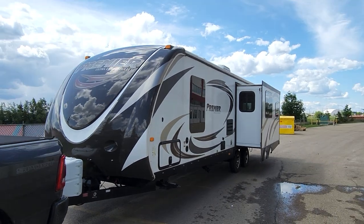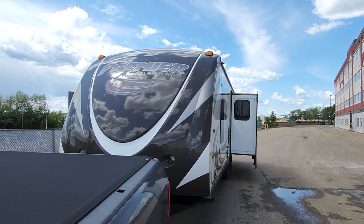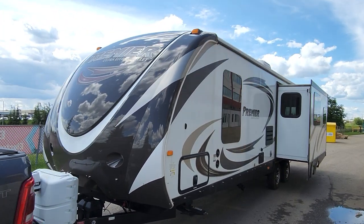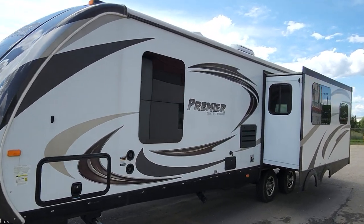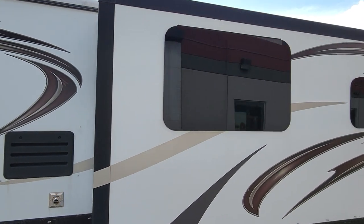Everyone, Ride Motor Company here with another video for you. Today is a 2015 Keystone Premier Ultralight by Bullitt. This is the 30RIPR model with the thermal package. Two slides on this with a power awning. And we're going to walk all the way around it, show you all the features on the outside.